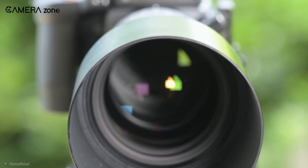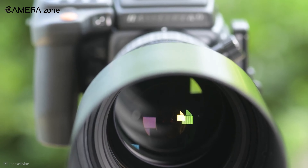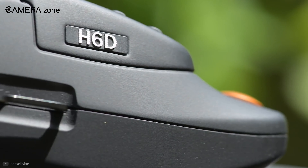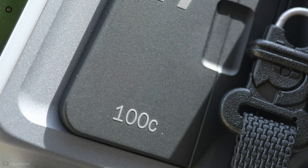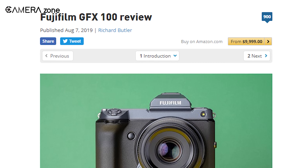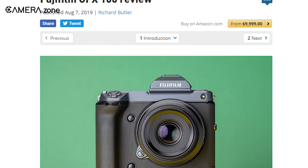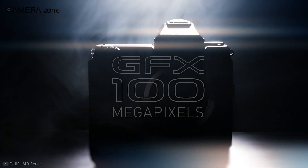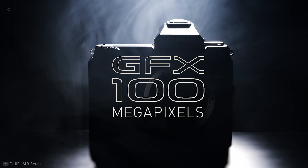Interestingly, Hasselblad was the first camera manufacturer that brought to life the concept of a 100-megapixel camera with its Hasselblad H6D-100C model, just after one year of Phase One's announcement. According to dpreviews.com, the Fujifilm GFX100 is not only the most popular but also the creator of the highest level of enthusiasm in consumers' minds.